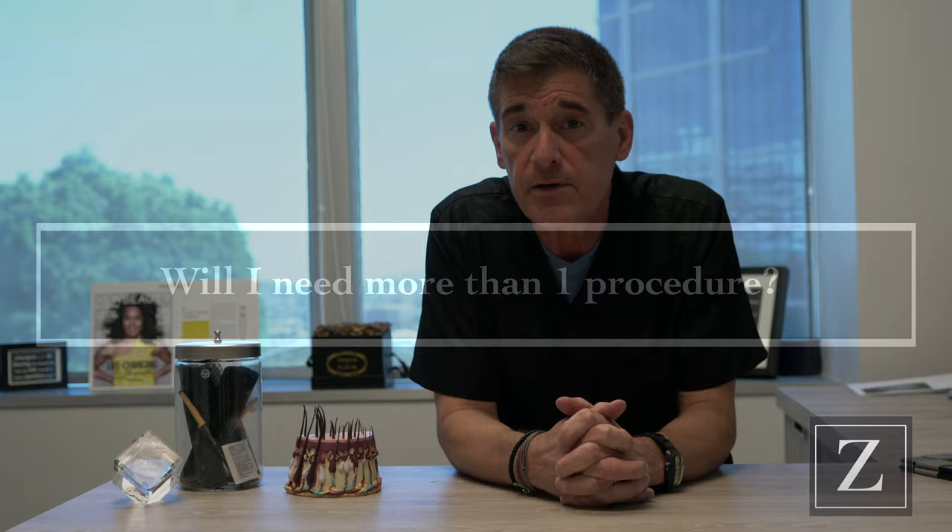Will I need more than one procedure to satisfy my needs? That is not to say that one recovers all of the hair lost by a single procedure, and hence the possibility for an additional procedure — either to treat the same area and develop higher density, or to extend treatment into an area newly involved with hair loss — is a reality and a possibility.